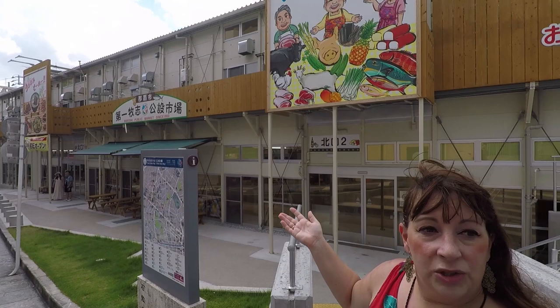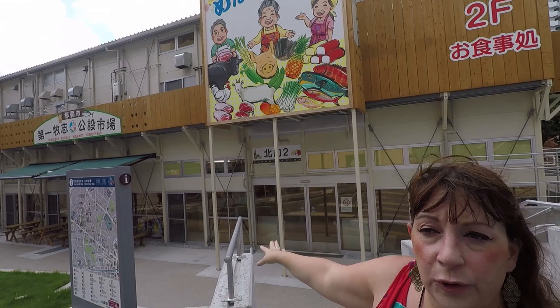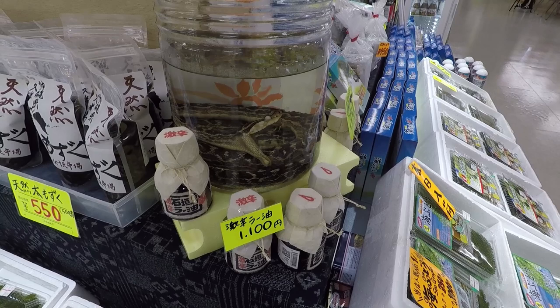An interesting place to visit is the Makishi Public Market. It's just a couple of minutes walk off of Kokusaidori, the main street. Just follow the map if you get one from the tourist office. This is the main public market — it's a great place for food and trying local flavor.